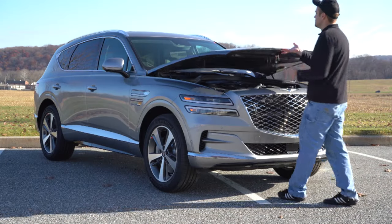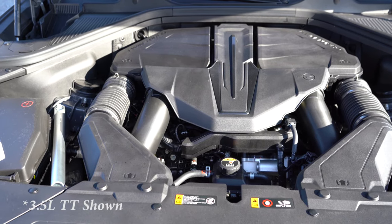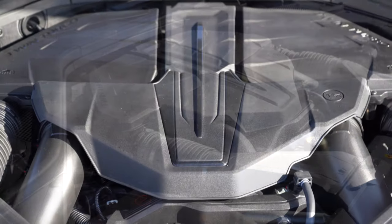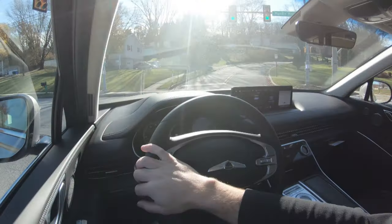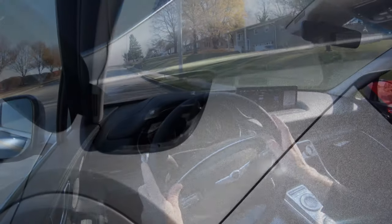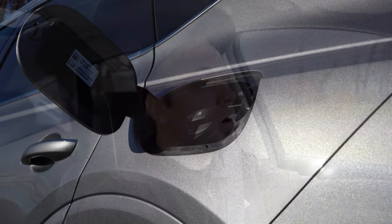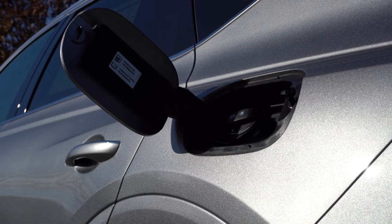There are two engine options available for the GV80. The first is a 2.5-liter turbocharged inline four-cylinder putting out 300 horsepower at 5,800 RPM and 311 lb-ft of torque at around 1,600 RPM. Power is sent to the rear or all wheels through an eight-speed automatic with paddle shifters. Zero to 60 comes in at approximately 6.4 seconds, with 21 city and 25 highway MPG regardless of drivetrain. It takes premium unleaded fuel.